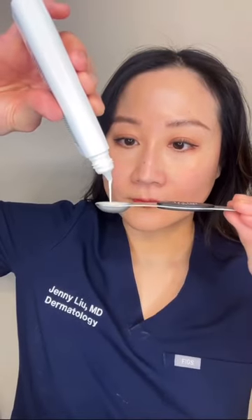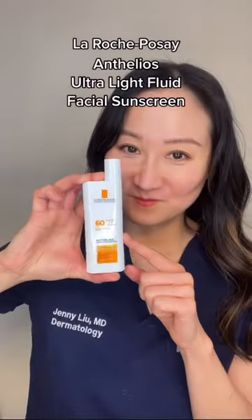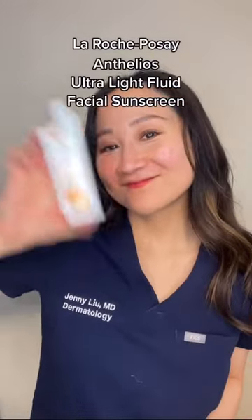And of course, the best sunscreen is the one that you will like enough to wear on a daily basis. The La Roche-Posay Anthelios Ultra Light Fluid Facial Sunscreen is definitely one for me.